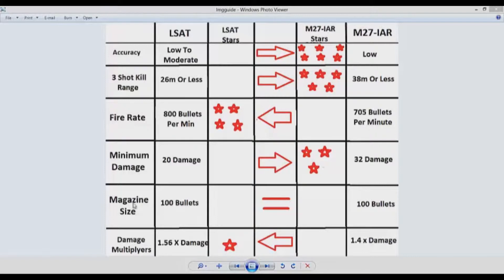These categories on the left are in decreasing order starting with accuracy, which is the most important. Each one is given a number of stars — accuracy is given six stars, three-shot kill range is five, fire rate is four, minimum damage three, magazine size two, and damage multipliers one. No matter what order you put these in, I recommend putting them in a logical order. If you don't agree with my ordering, you can change it, but in my opinion it's still going to yield the same results.